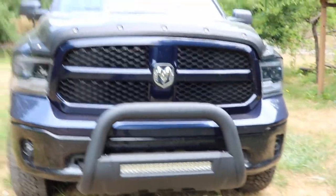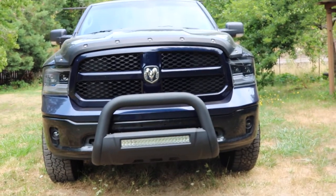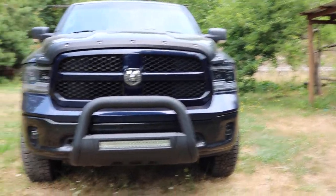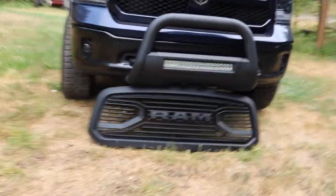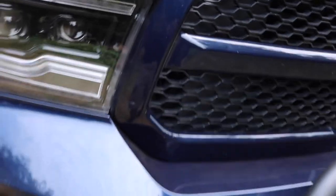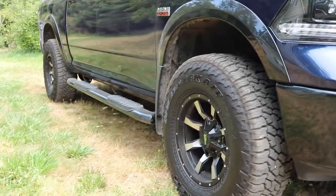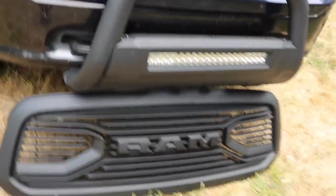I've never been a fan of that front grill — I actually don't like that grill on any Dodge product, not on the Chargers, not on the Dodge Magnums, never liked that style. So it had to go, but it wasn't my first change. If I color-match it to the truck, because this is a Ram Outdoorsman, they have that two-tone black bottom section around the whole truck. So I'm thinking that Ram logo might look good color-matched to the truck with the rest black.